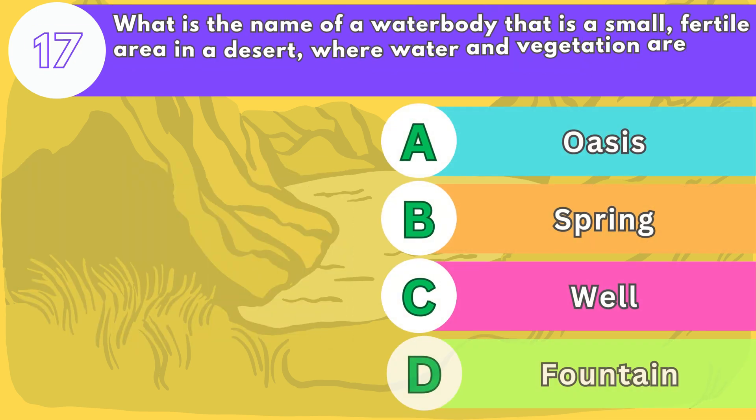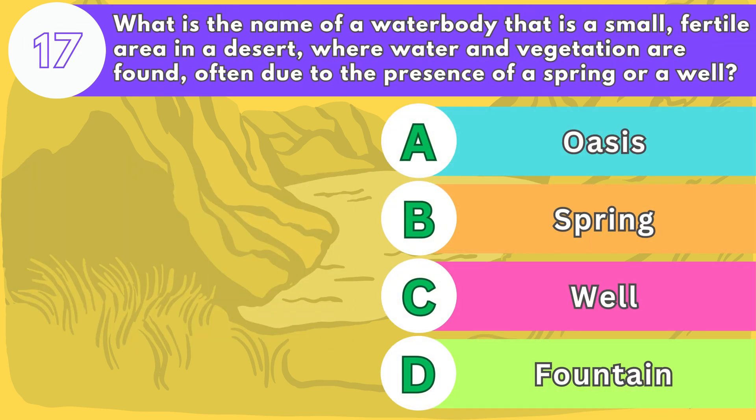Number seventeen. What is the name of a water body that is a small, fertile area in a desert where water and vegetation are found, often due to the presence of a spring or a well?